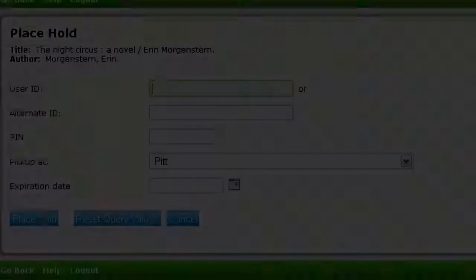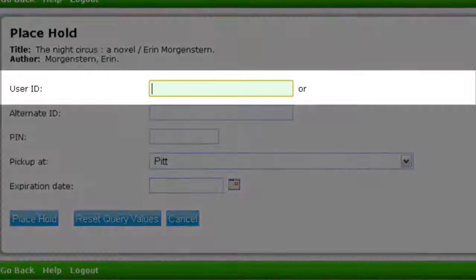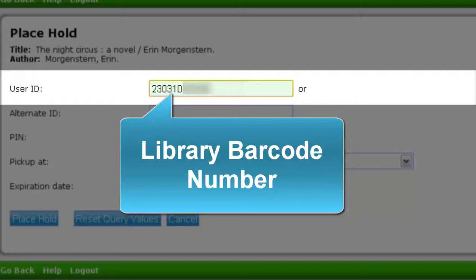Click on Place Hold, which is located on the left side of the screen. Type your user ID number in the first text box. The user ID number is your library barcode number. The barcode should start with the numbers 23031. This is the only thing you need to fill out. Click the Place Hold button.